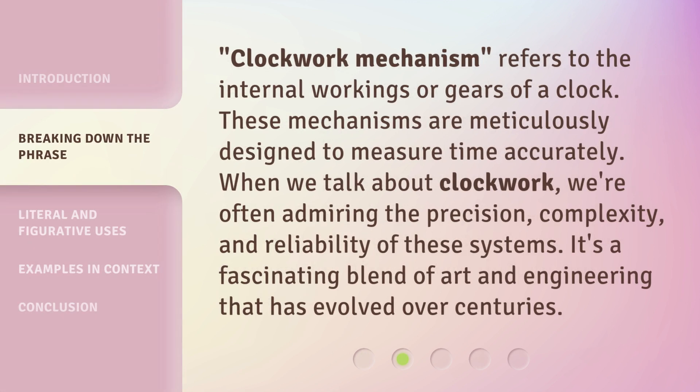Clockwork Mechanism refers to the internal workings or gears of a clock. These mechanisms are meticulously designed to measure time accurately. When we talk about clockwork, we're often admiring the precision, complexity, and reliability of these systems. It's a fascinating blend of art and engineering that has evolved over centuries.